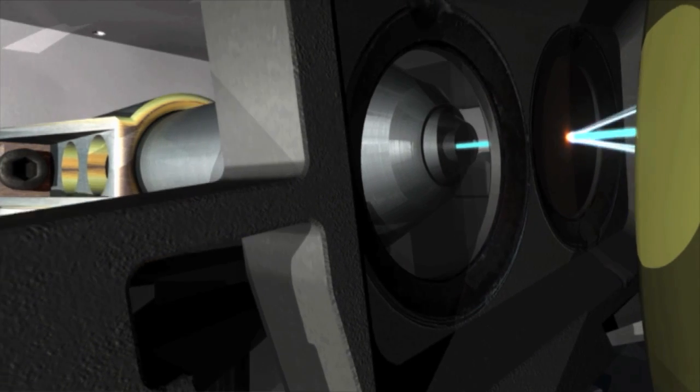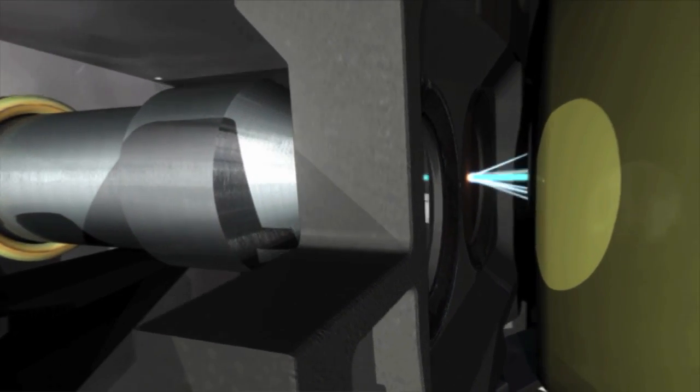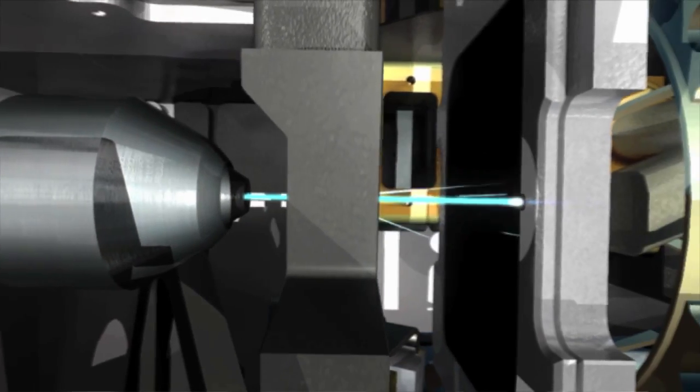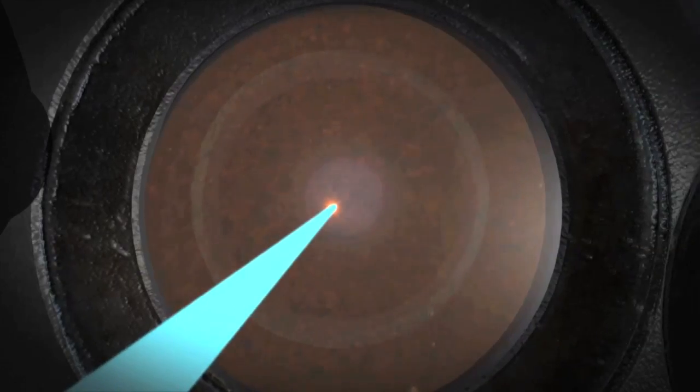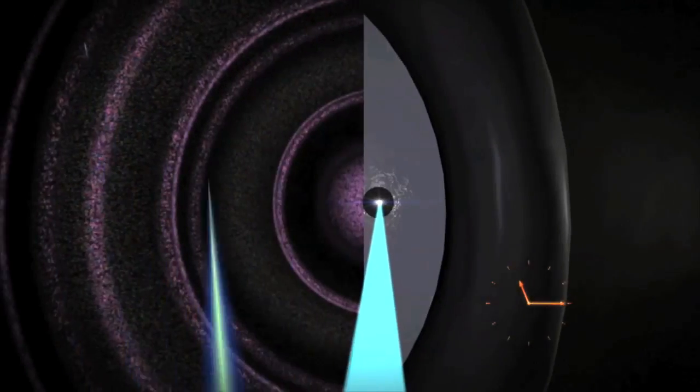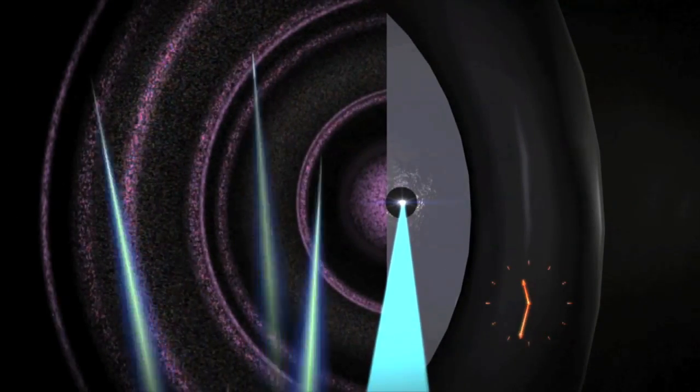An x-ray beam no larger than a human hair will fire into the sample, causing the beam to scatter and also fluoresce the sample particles. A CCD sensor will capture the information so that it can be relayed to scientists back on Earth.